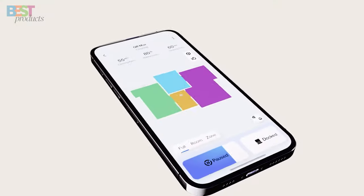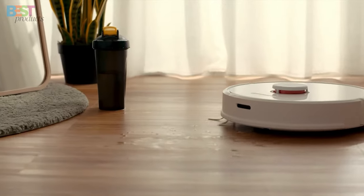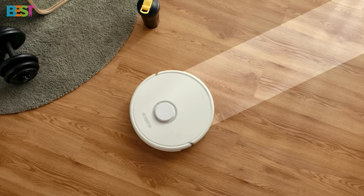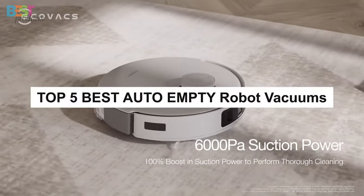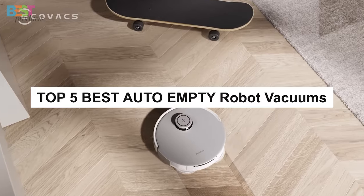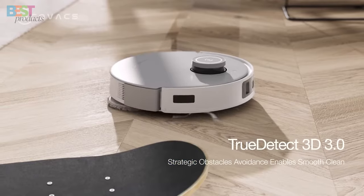I've tested out some of the latest and greatest models hitting the market, ranging from value picks to premium feature-loaded options. After putting them through their paces at my place, I've rounded up the top 5 auto-empty robots that stand out from the competition. So without any further ado, let's jump right into the list.